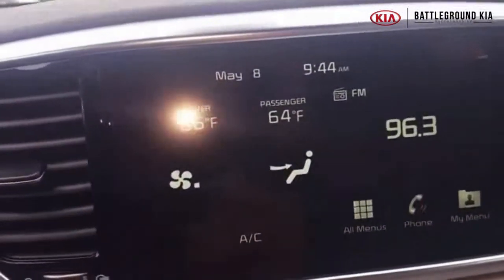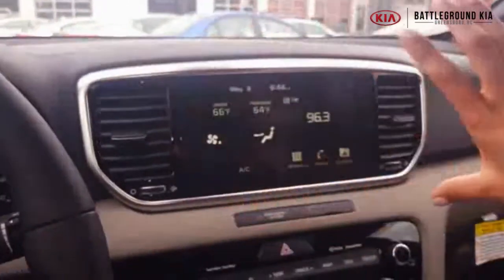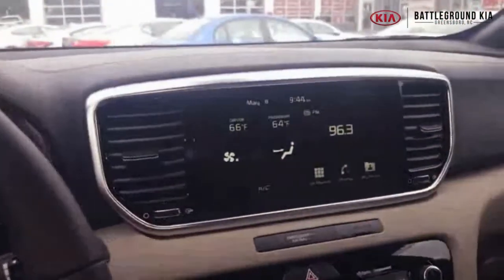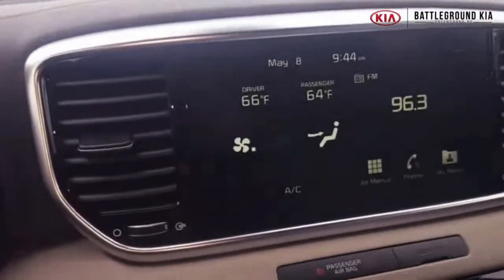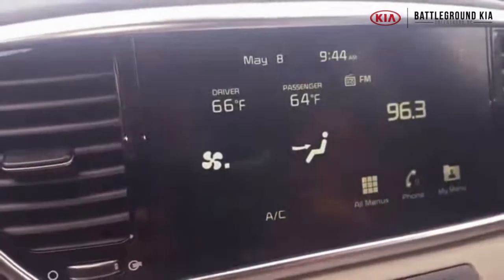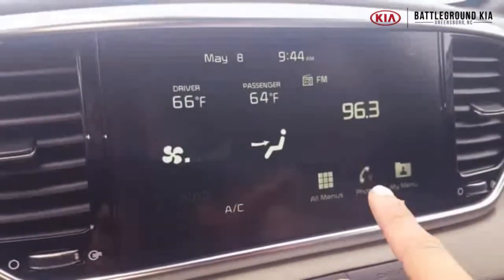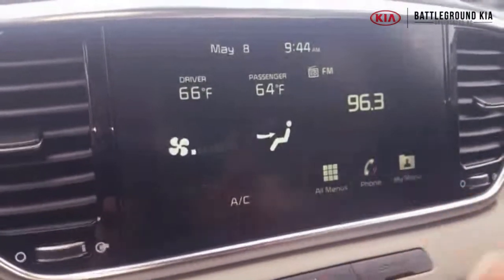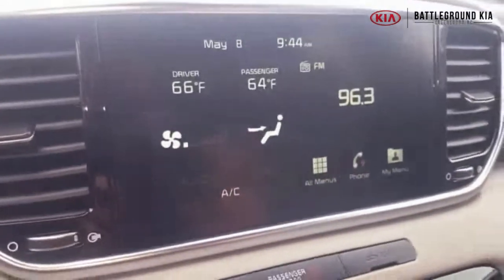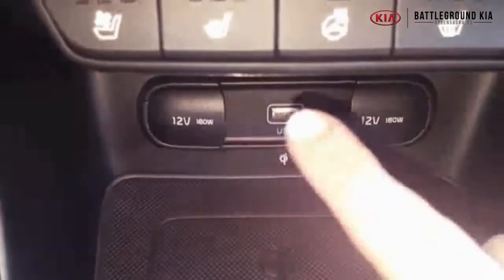Moving over to this side — take a look at that huge screen in the center. It's lifted up to a really good eye level so you're not looking down too much while driving. You can access everything on this main screen. See this phone button? That means this vehicle is equipped with Android Auto or Apple CarPlay, depending on which device you use.